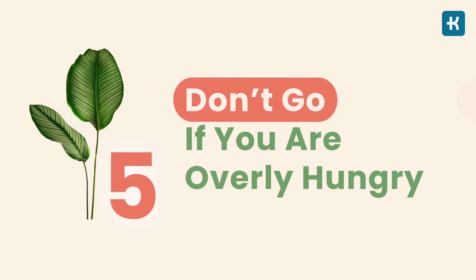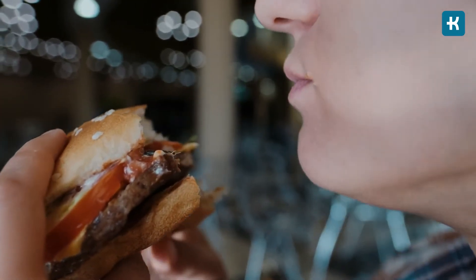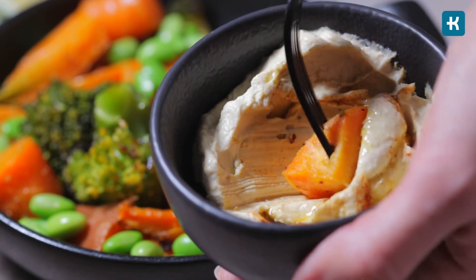Tip number five: don't go if you're overly hungry. When you are really hungry, you're more likely to make unhealthy food choices and of course overeat. Always try to have a healthy snack such as fruits or vegetables before hitting the fast food place. This way, you'll also have extra time to plan your order. You can always use these tips while making decisions at fast food restaurants, but I strongly recommend talking to your health care team that knows your condition and can suggest the best food options.